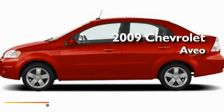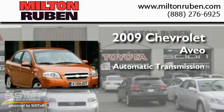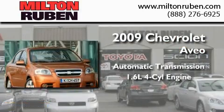This is a 2009 Chevrolet Aveo. This car has an automatic transmission and an inline four-cylinder engine.